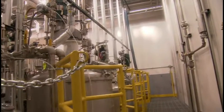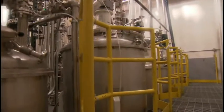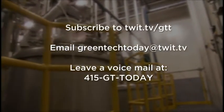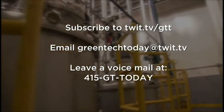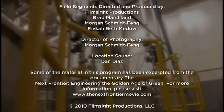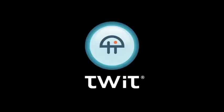Thanks for watching. If you have any comments on the show or anything for the TWIT Network's Top 25 Green Tech Innovators Series, email us at greentechtoday@twit.tv. We'll see you next time.